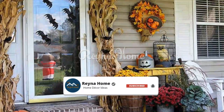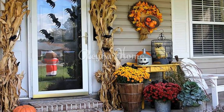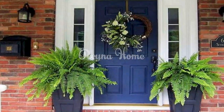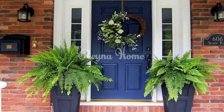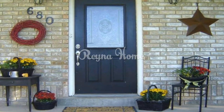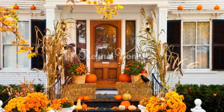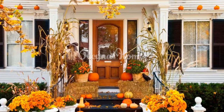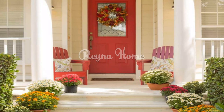Flowers are a beautiful way to welcome the fall season. You can choose from a variety of fall flowers such as mums, asters, and sunflowers, and place them in vases or baskets on your front porch. Choose flowers that are in season and in good condition. You can also dry fall flowers to use in your decor by hanging them upside down in a dark, dry place.